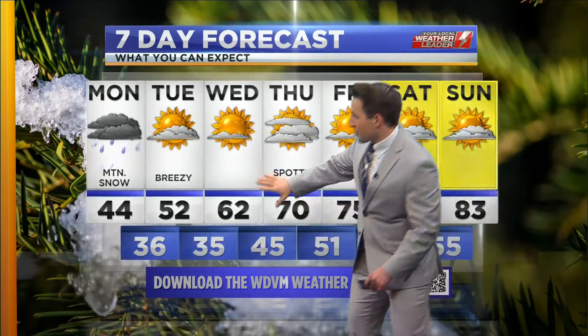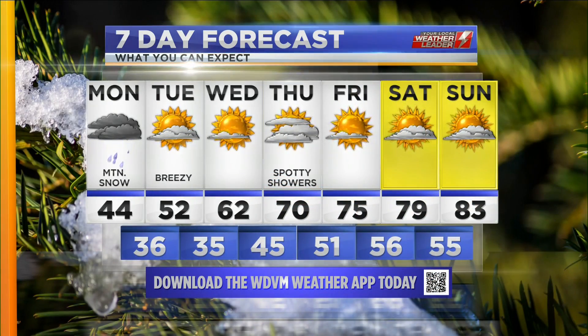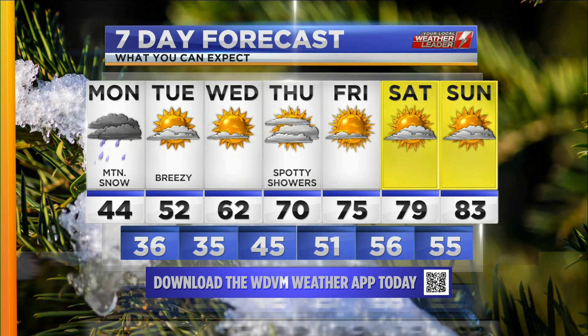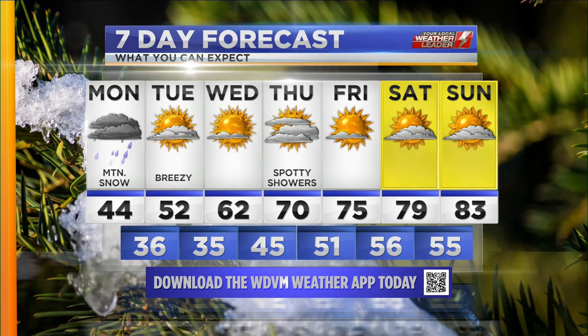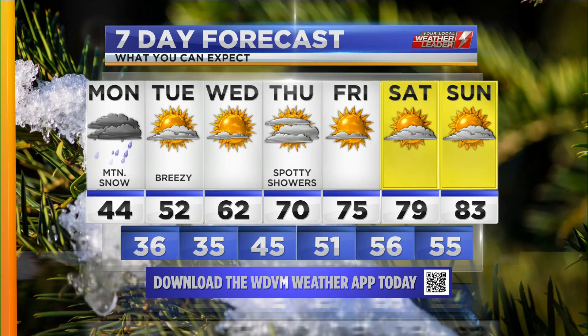Look at how we go right back up the roller coaster the rest of this week — breezy and chilly tomorrow, 60s by Wednesday, and all the way to the upper 70s by the end of this week into the weekend. It is going to be downright gorgeous this upcoming Saturday and Sunday. We just got to get through today and tomorrow — things are looking up.